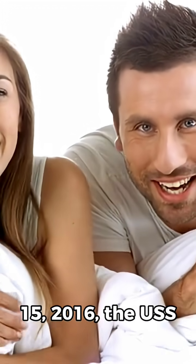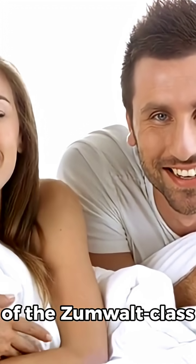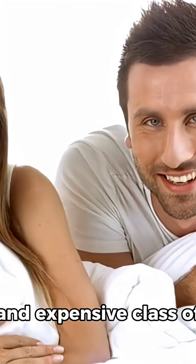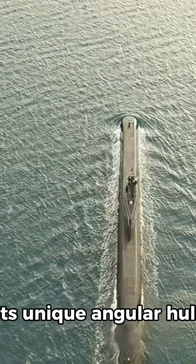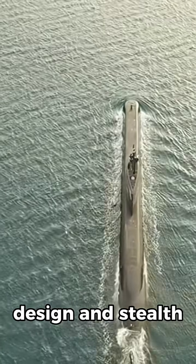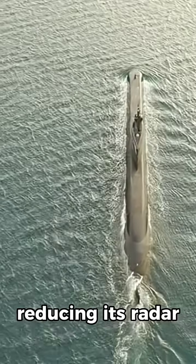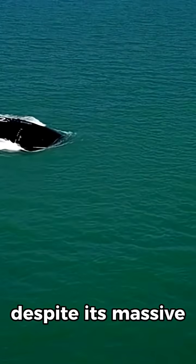Commissioned on October 15, 2016, the USS Zumwalt is the lead ship of the Zumwalt-class destroyers — the most technologically advanced and expensive class of surface combatants ever developed. Its unique angular hull design and stealth features make it nearly invisible to radar, reducing its radar cross-section to that of a small fishing vessel despite its massive size.